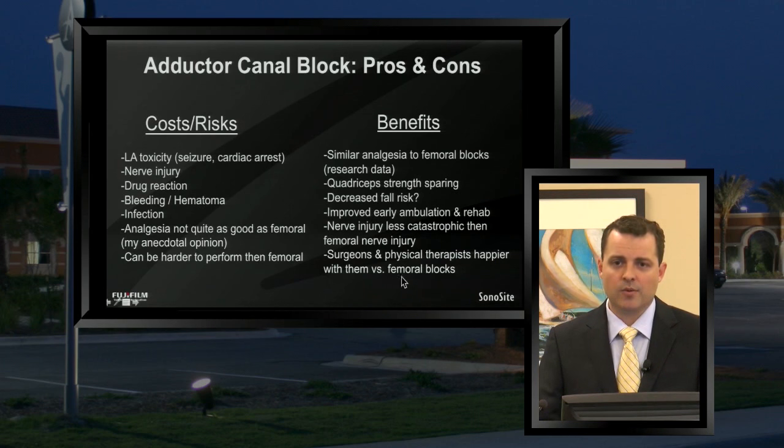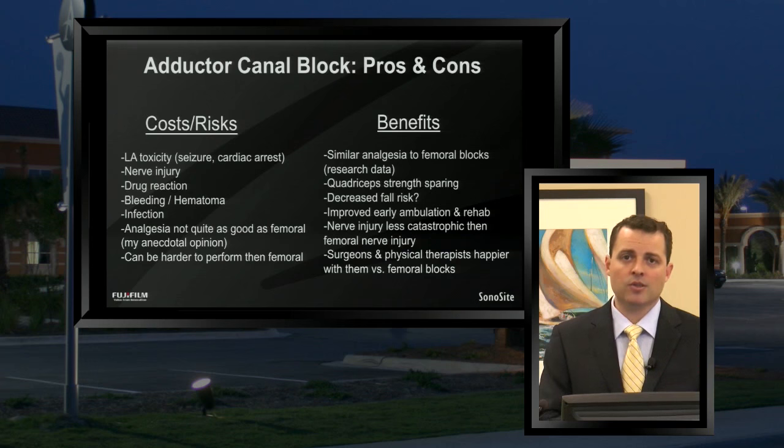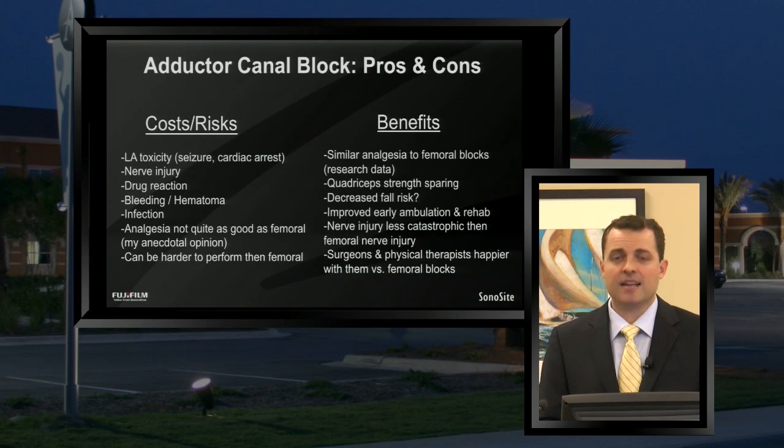Surgeons and physical therapists — both in our practice and at other centers — have been very happy with adductor canal blocks because of the quad sparing and good analgesia, and physical therapists have been quite pleased with the ability to satisfy early PT goals. It has been a very satisfying experience from a multidisciplinary standpoint for physicians, nurses, therapists, surgeons, and anesthesiologists alike. Everyone seems to have been happy with the outcomes we've had for adductor canal blocks for major knee surgery so far.